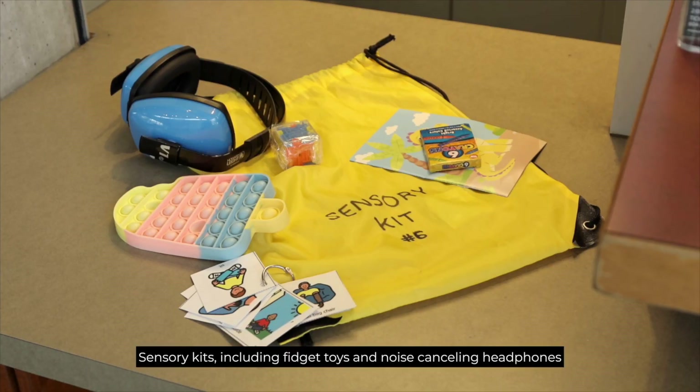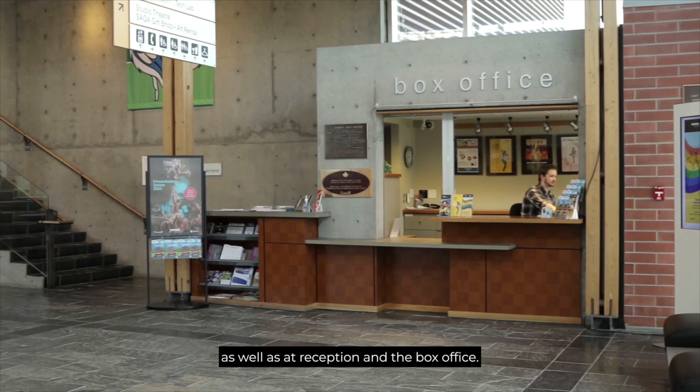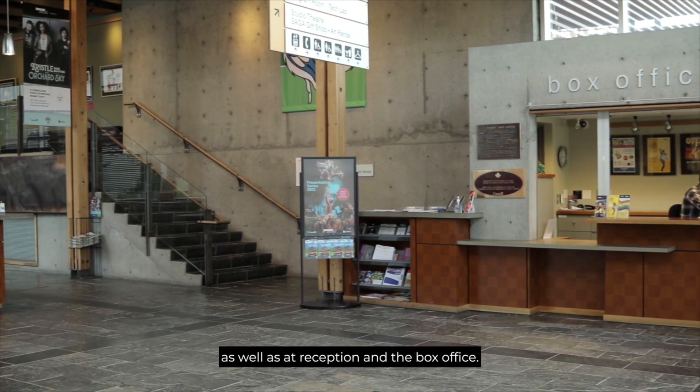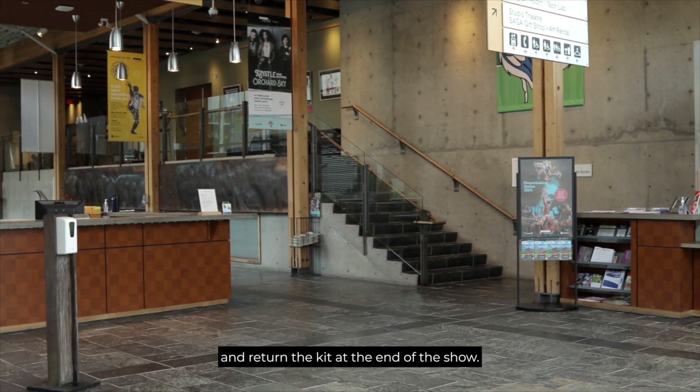Sensory kits, including fidget toys and noise cancelling headphones, can be found in each performance space, as well as at reception and the box office. All you need to do is leave a piece of ID and return the kit at the end of the show.